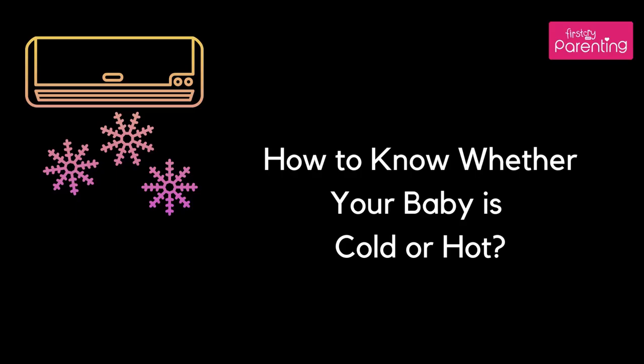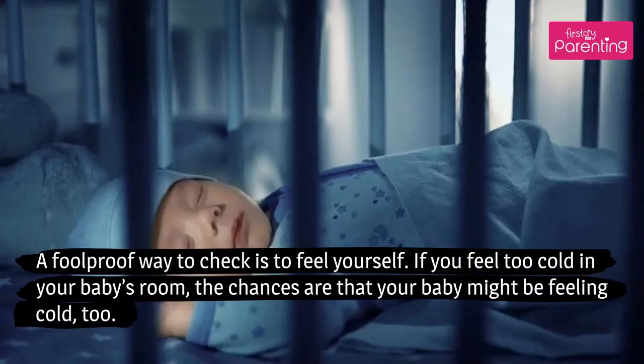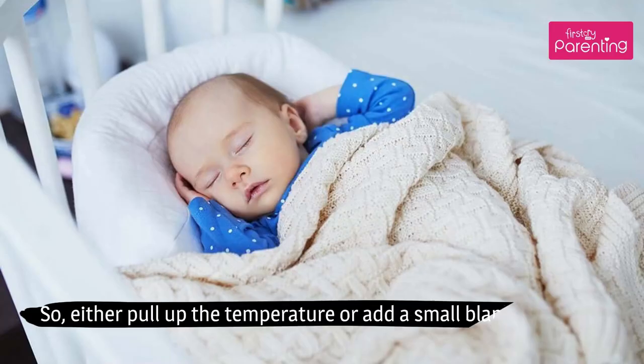How to know whether your baby is cold or hot? A foolproof way to check is to feel yourself. If you feel too cold in your baby's room, the chances are that your baby might be feeling cold too. So either pull up the temperature or add a small blanket on him.